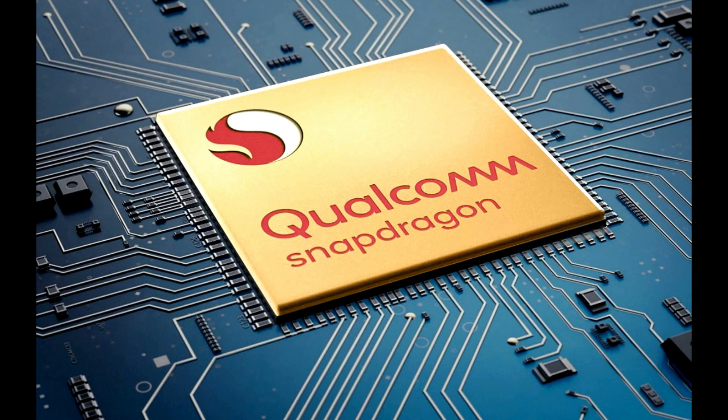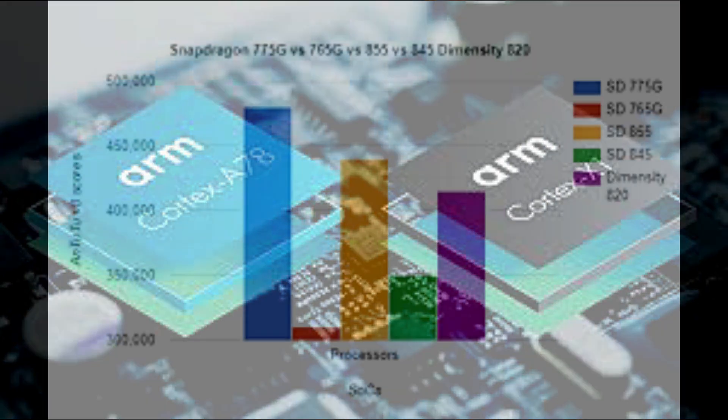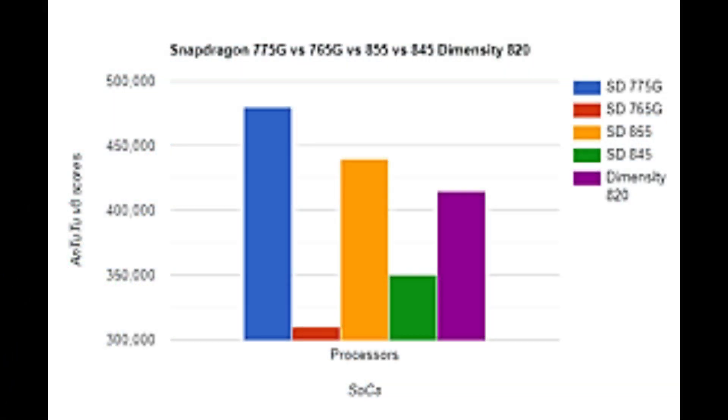Keep in mind though that even if these scores are correct, the tests will run on a prototype bench, so the actual performance may vary. But in most cases it will go up when it reaches the public. What do you think, guys — what will be the score of the 775G compared to the 765G?